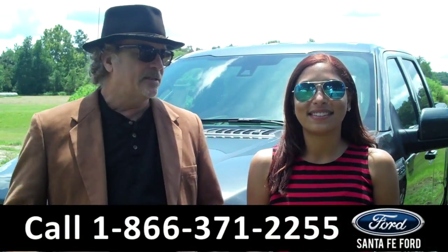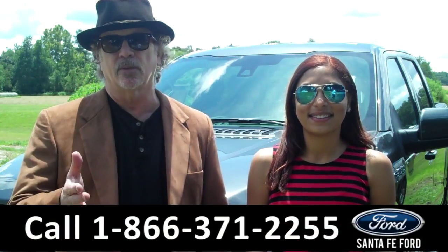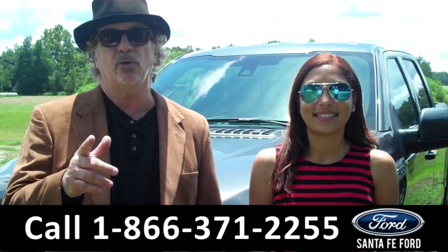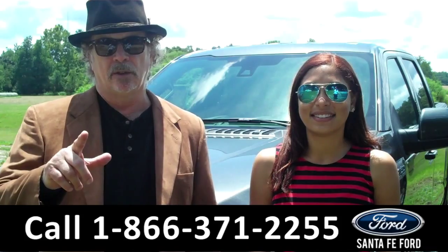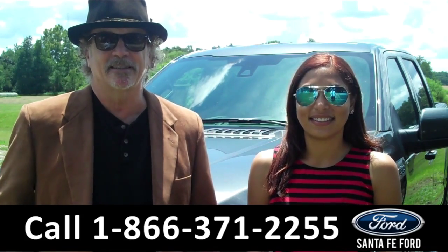Hey, this is Randy. And I'm Leslie. SantafeFord.com near Gainesville, Florida. I-75 at exit number 399. Right now, we're going to take a closer look at a brand new 2015 F-150 SuperCrew Lariat FX4. Leslie has the details.